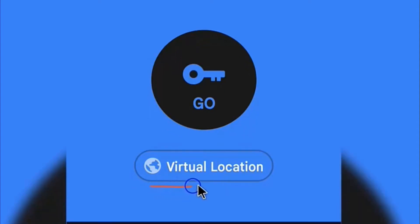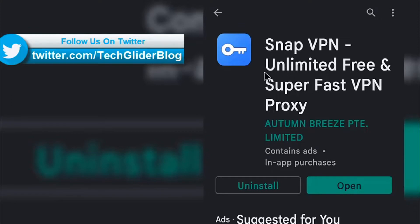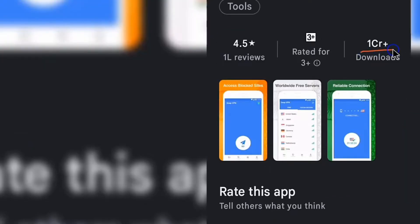In this video, we are going to talk about SnapVPN, which is a free and unlimited VPN. The best part is, no username, no registration, no credit card required to use this VPN.